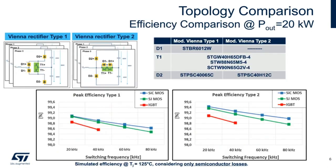ST can provide optimized power diodes and MOSFETs for either choice. Here we compare the performance of both Type 1 and Type 2 Vienna rectifier topologies at 20 kilowatts against three different transistor types: IGBTs, superjunction MOSFETs, and silicon carbide MOSFETs. Silicon carbide provides the best performance, while the Type 2 topology improves efficiency regardless of switching frequency or transistor selection.